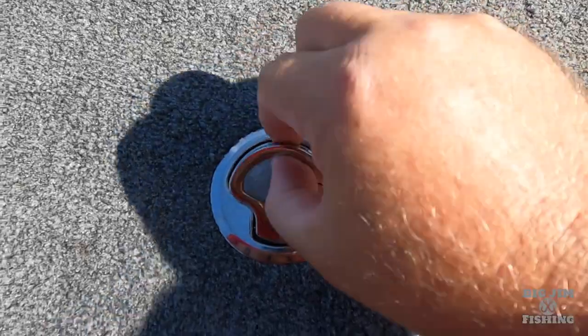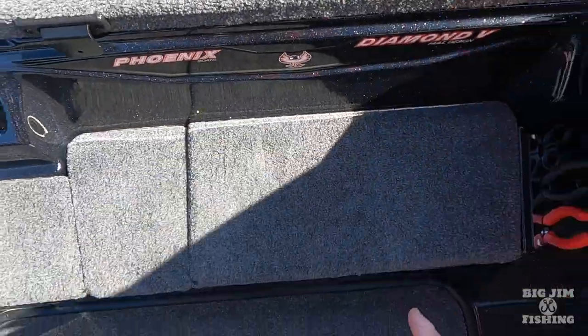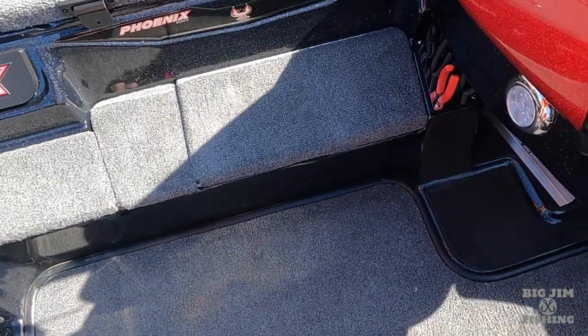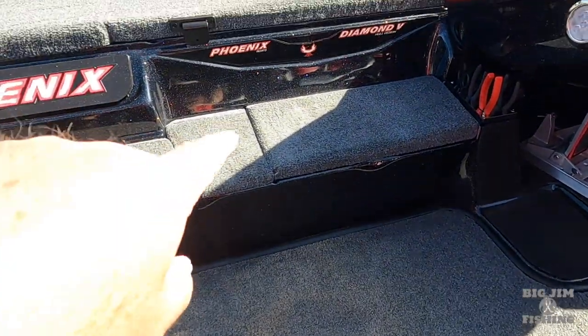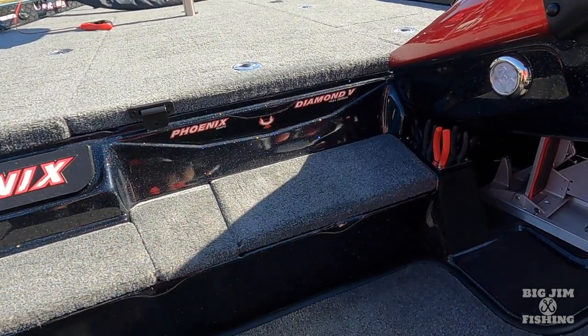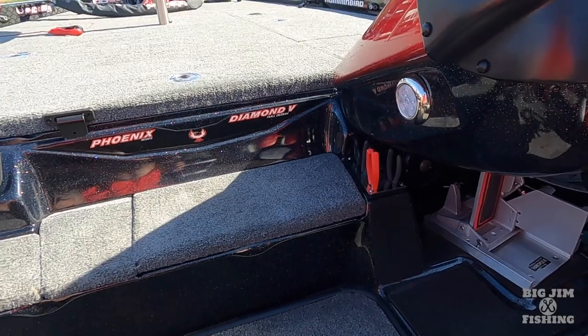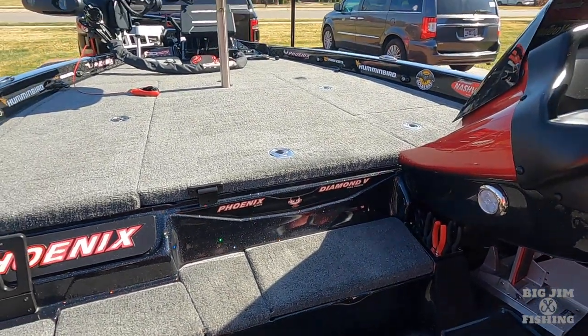Look at them slam latches — Phoenix slam latches, the best. The padded cooler lid sits up just a hair bit higher than the next compartment next to it. But the padded cooler lid, that is the best kept secret on a Phoenix boat.